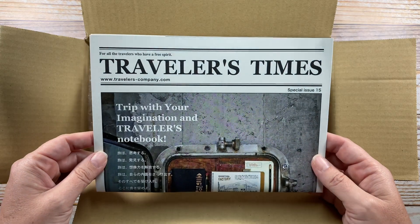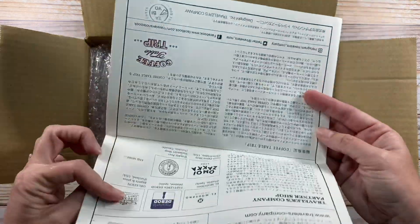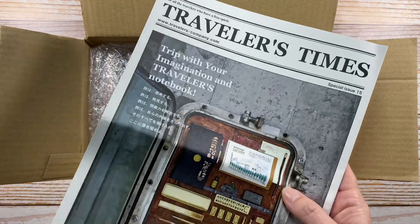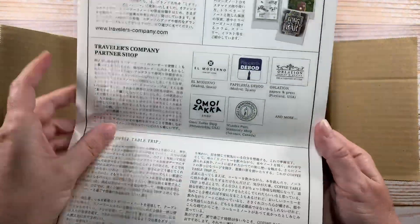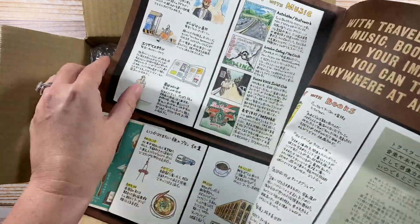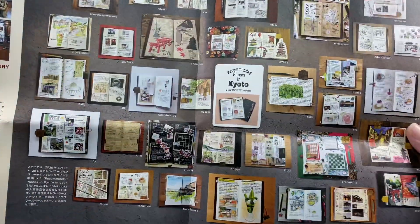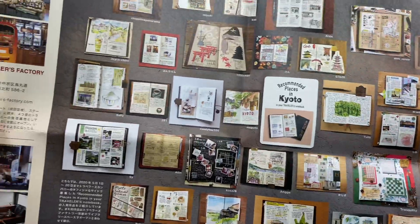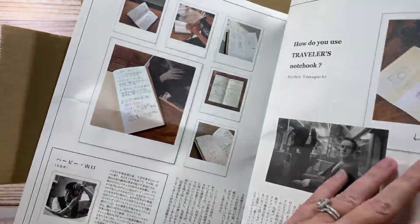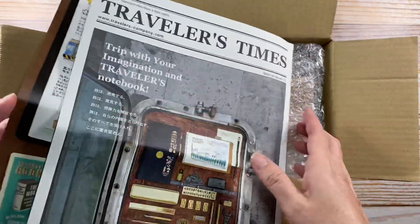They included this Traveler's Times insert. I've seen these before but I've never actually had one in my possession, so I'll be happy to have this to flip through. It's kind of like a little newspaper almost, but oh my goodness, look at those beautiful photos of traveler's notebooks in use — that one has a sketch on it, so very nice.